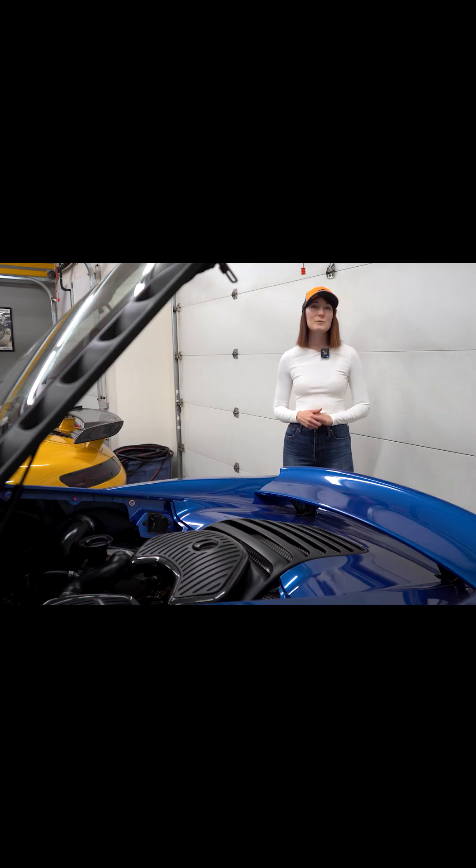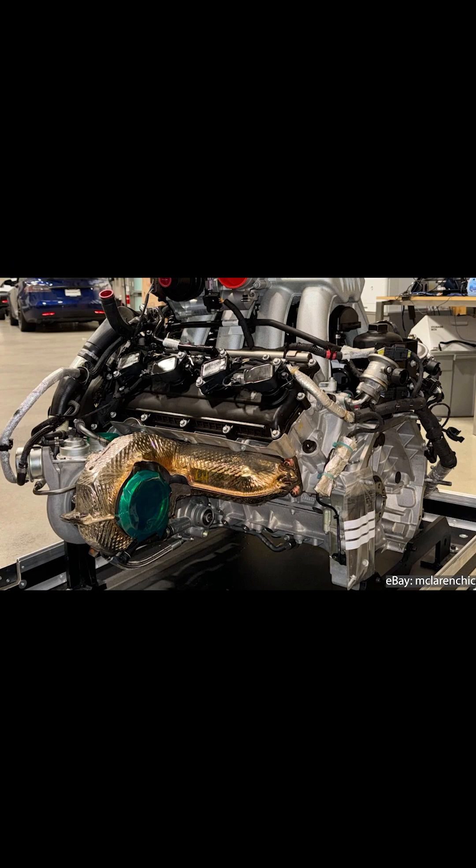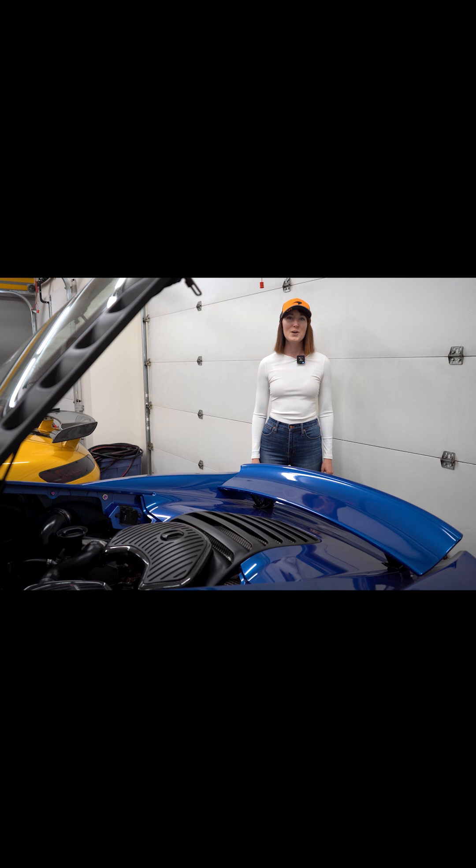While the 12C uses Mitsubishi turbos, the P1 received larger upgraded turbos from Tachyon Engineering. The P1 also got a new pressure charging system to improve cooling, with a total of 13 heat exchangers.